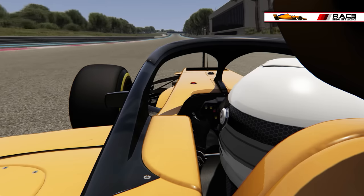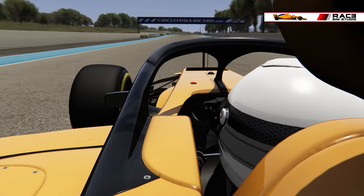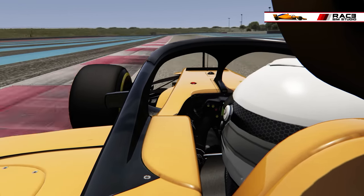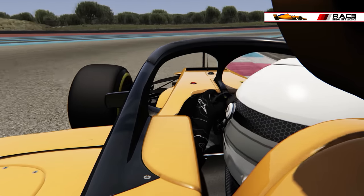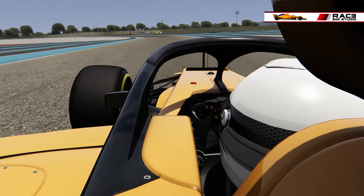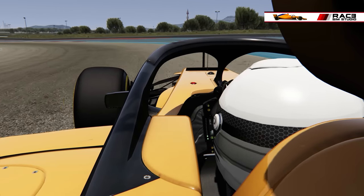Concerning the physics of the car, we will review each element. There is something very similar to what we had last year: the car is complex in terms of braking management. You have the possibility of regulating yourself the MGUH, the MGUK, the deployment and recovery of energy, the DRS of course, and the possibility of putting or removing the halo on the car. That is important and quite good.